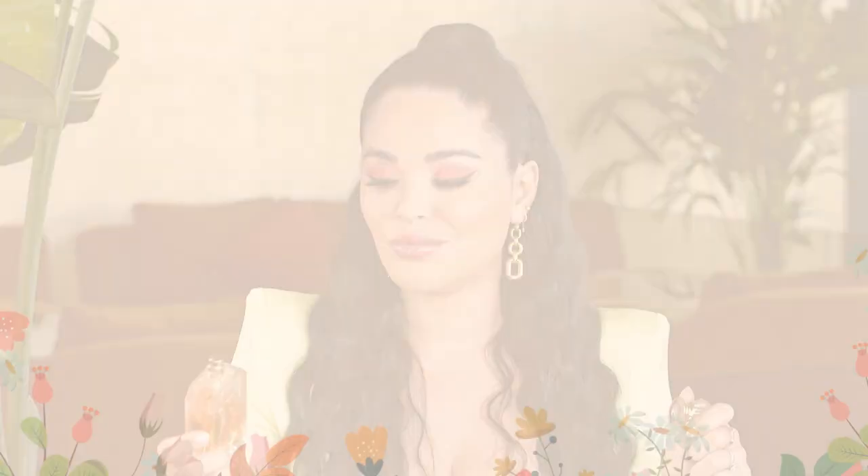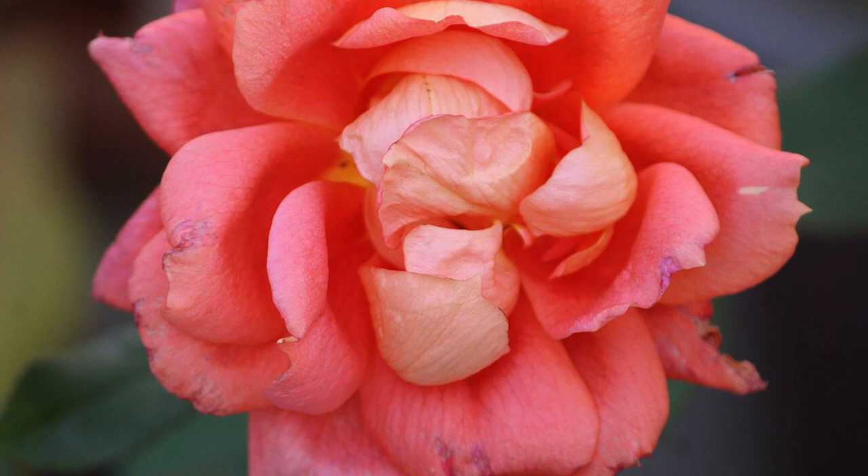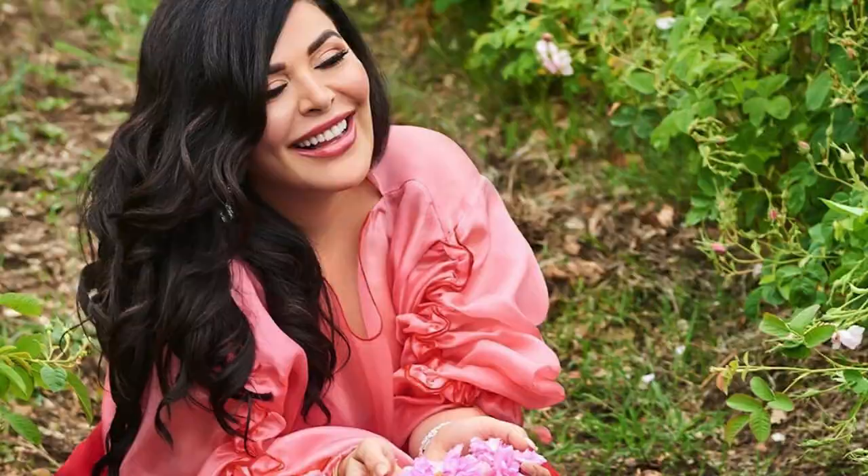Another fun fact about the rose centifolia note: these types of roses only grow in two fields in Grasse, France, and I actually went there to pick the roses myself just to experience how they feel and smell when they're actually in their rose form. They're so beautiful and very expensive — one of the most expensive fragrance ingredients. There's only about two weeks to get these roses, which is why they're called Rose de Mai. It happens in May — the first few weeks of May you go in and have to get all the roses you can. It's a really rare and special ingredient.